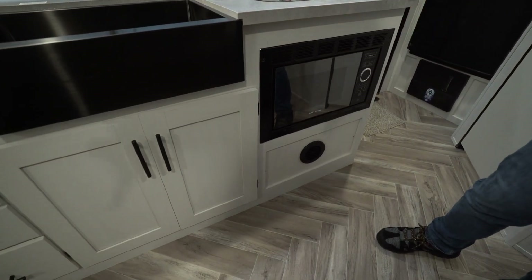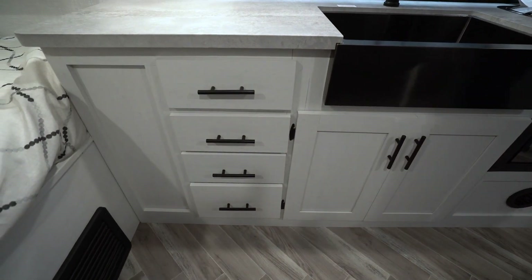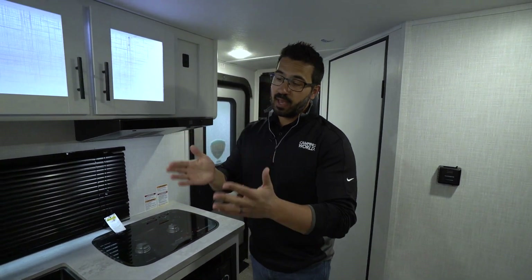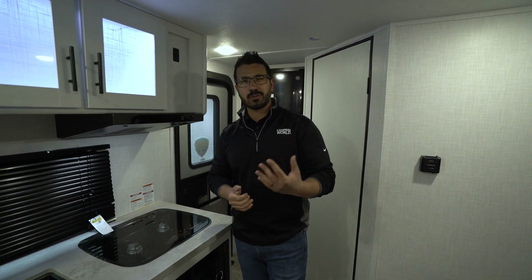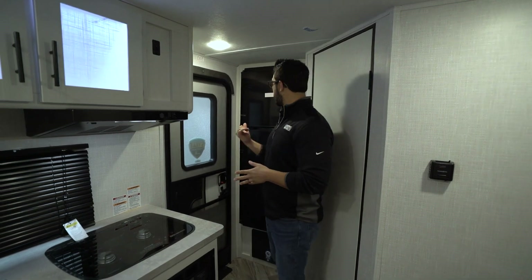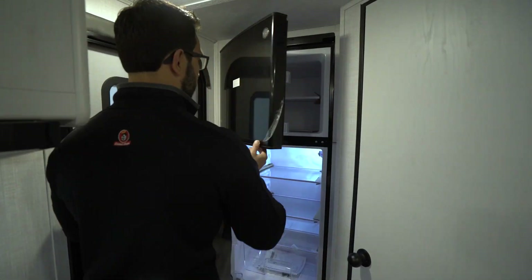As we drop down underneath the countertop, you see the microwave there and then plenty of storage underneath the sink, as well as a bank of four drawers. I always say you have to have at least one drawer to make a kitchen usable, two to make it functional — having four is perfect. That way you not only have a place for your flatware and some of your larger utensils, but also things like hot pads and extra towels. You need a spot for them? Boom — you have them here in the Rubicon.